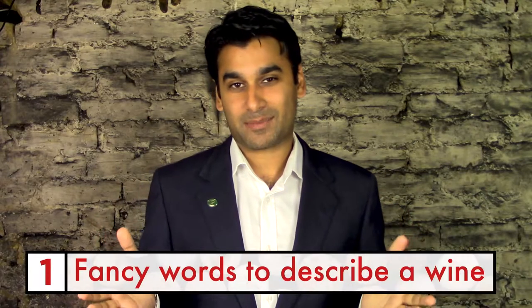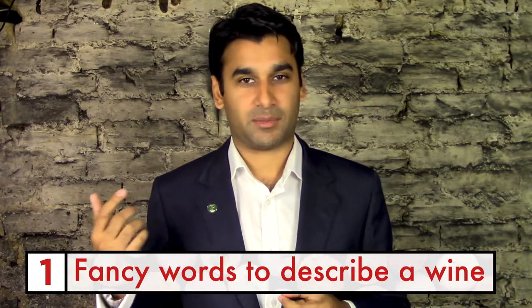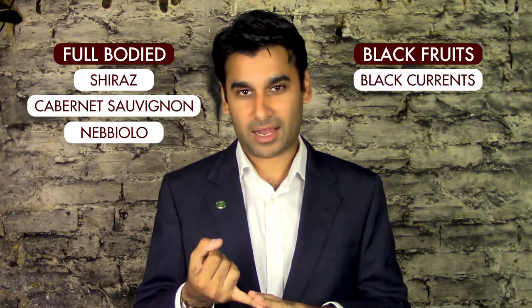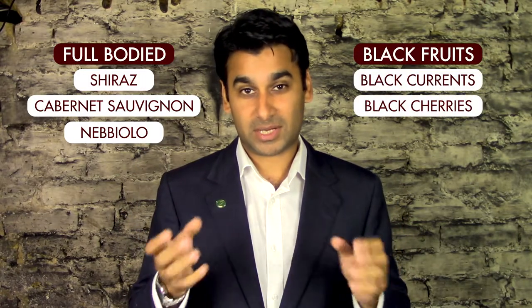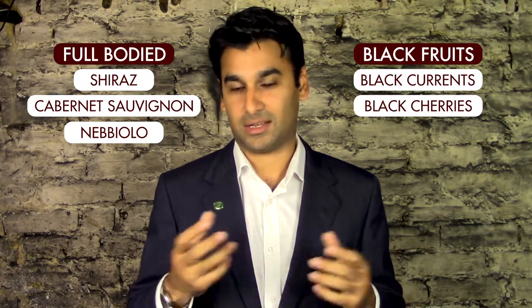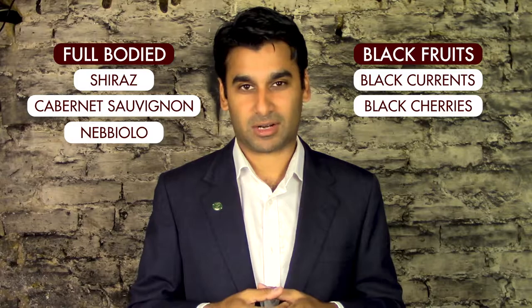When tasting wine, it's about how best to describe it to somebody else, hence the fancy words. Shiraz, Cabernet Sauvignon, and Nebbiolo are big, full-bodied wines, so think about black fruits — blackcurrants, black cherries. Typing 'black fruits' into Google will give you a huge list of flavours to pick from when describing those wines.